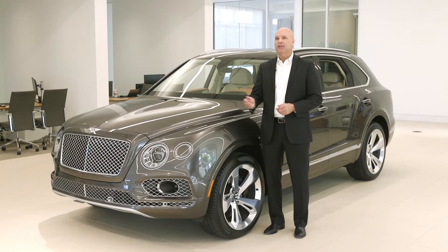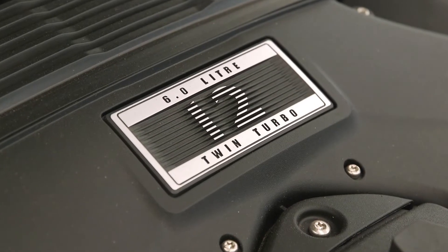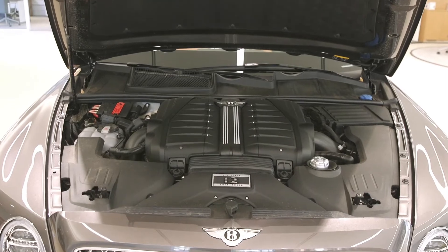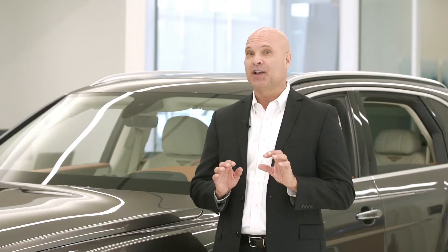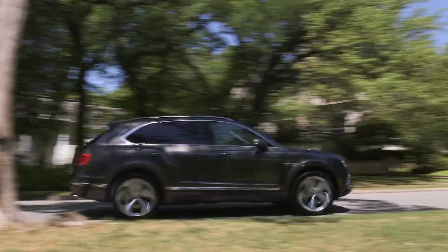Featuring a new W12 engine, the Bentayga's 6-liter, 600 horsepower engine is paired with an 8-speed ZF automatic transmission that'll put a smile on your lips with every press of the accelerator. The Bentley missiles from 0 to 60 miles per hour in — get this — four seconds, and it can reach a top speed of 187 miles per hour. Almost impossible to believe performance for a vehicle this size.